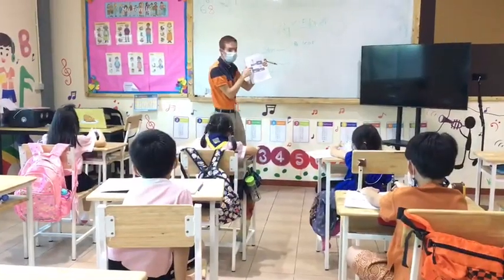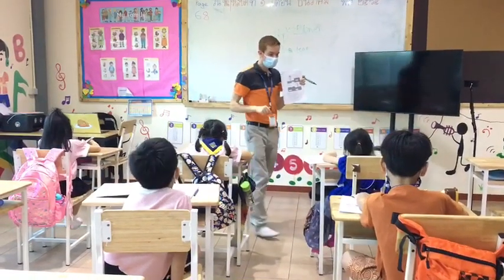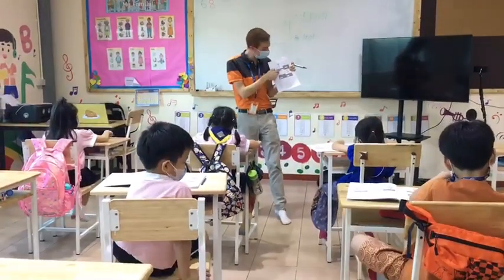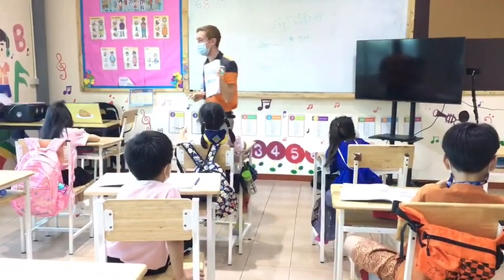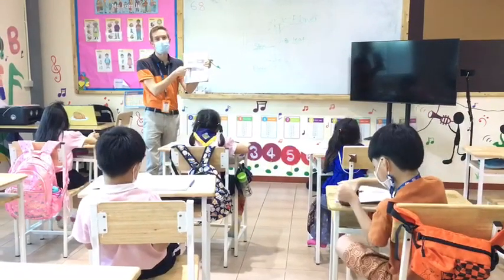So write the number one here. Everyone write number one. First we have to have a C, right?